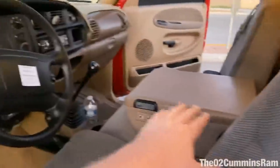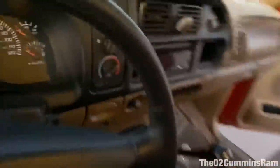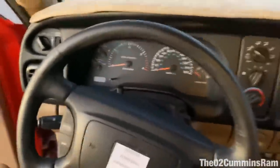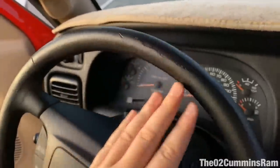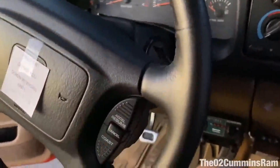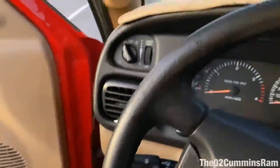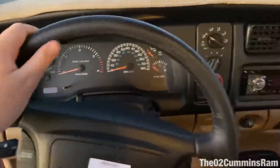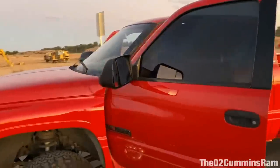If you guys need some leather work or center console repair, definitely hit him up. This thing looks insane up in here. You can still tell the steering wheel is worn down but it feels so much better now — it's just perfect. We definitely did a good job on that. With the window tint and everything, this thing is turning out really nice — I'm really liking it.